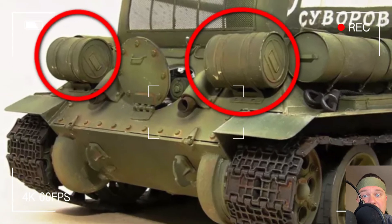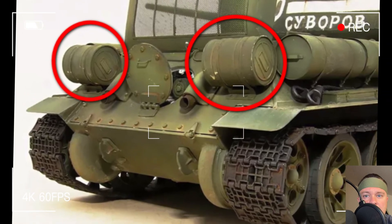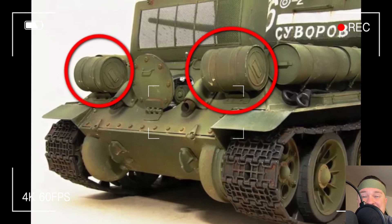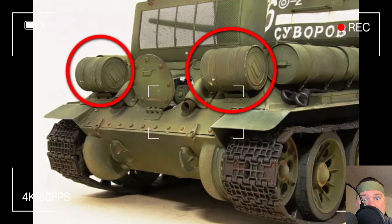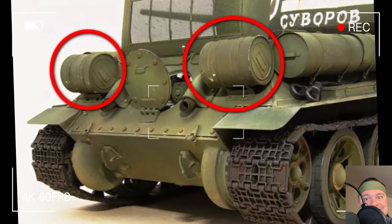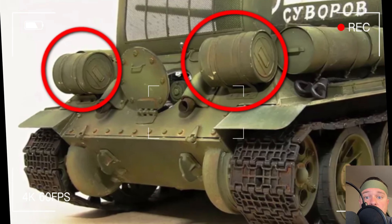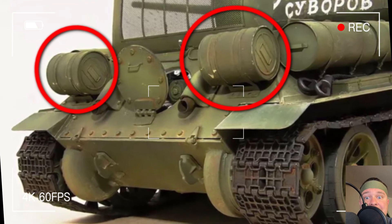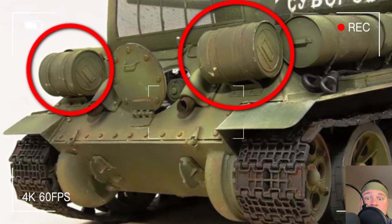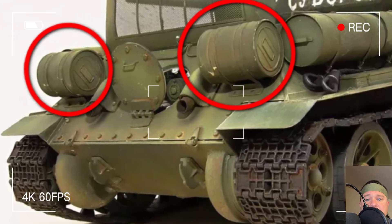The mystery of the T-34's rear cylinders — not your average fuel tanks. Hey folks, subscribe to our channel and drop your thoughts in the comments below. We're diving into an epic tale about one of the most iconic tanks in history, the T-34, and those mysterious cylinders on its rear. They're not fuel tanks, as many might guess.